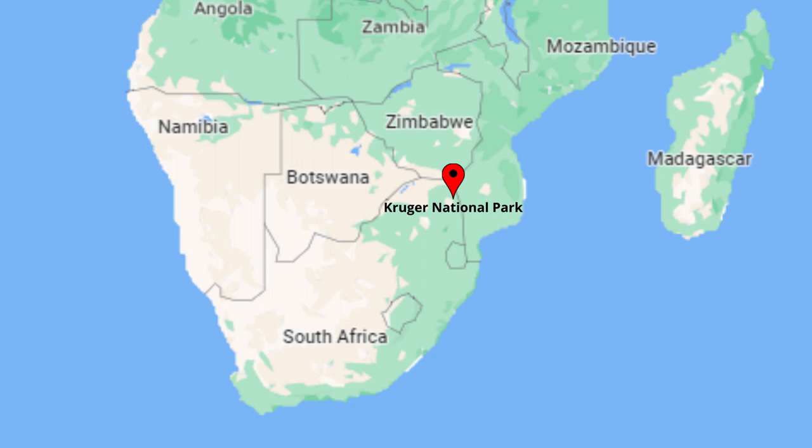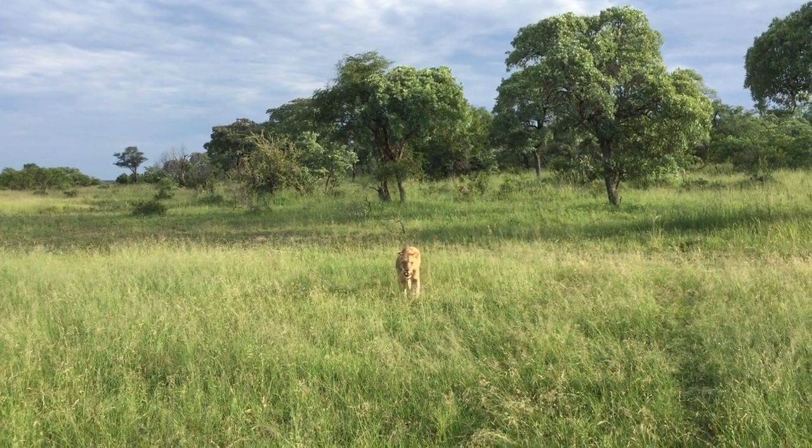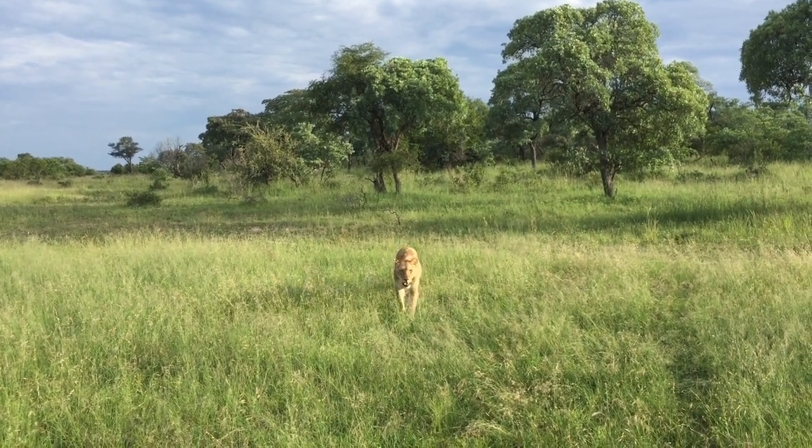Welcome back to Kruger Safari. Today's scene plays out in Kruger National Park, South Africa, and includes a couple of nerves-of-steel scenarios. It's incredible how close one can get to wild animals while on a safari drive.